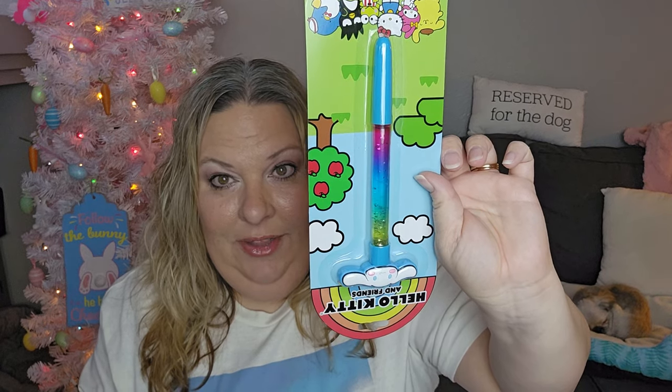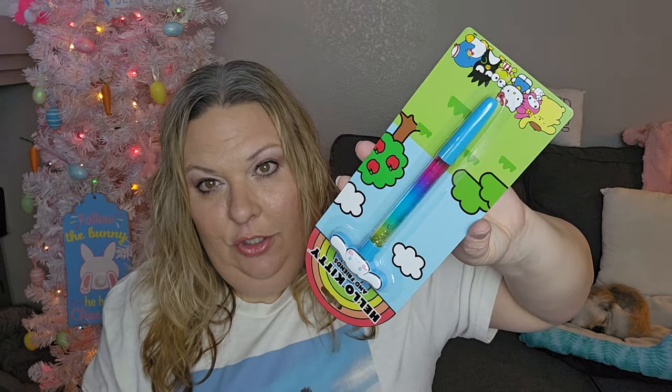Lorelei loves Sanrio, and her favorite is Cinnamoroll. I picked up this Sanrio glitter pen for $3.25 — it has rainbow-colored plastic with glitter inside that moves up and down. It's just one glitter pen with a topper. She's always digging in her purse for a pen, so this is perfect. I usually find her pens at Dollar Tree, but when it's something that perfectly fits what she's into, you have to pick it up.